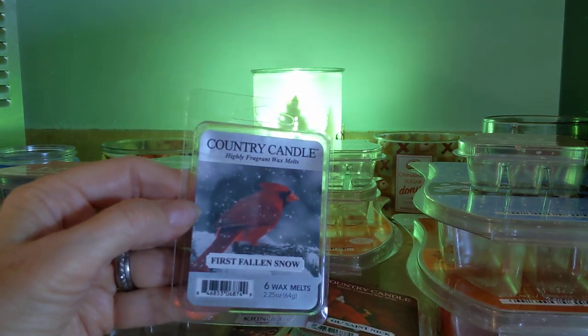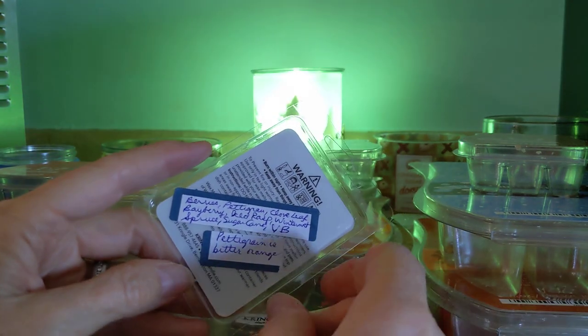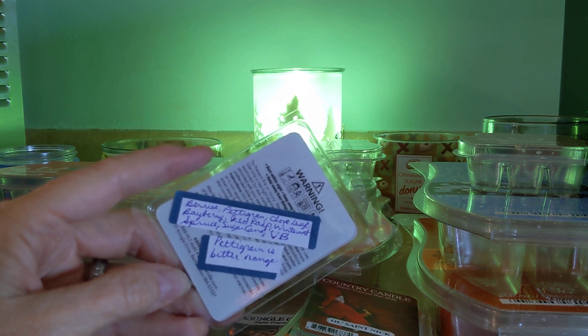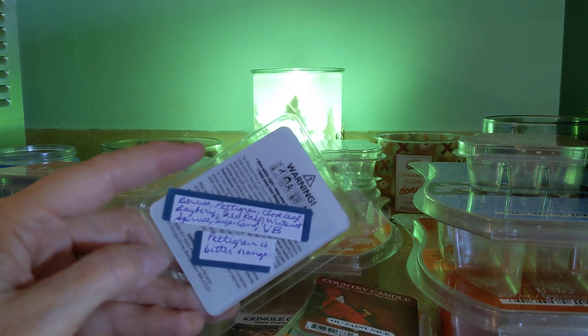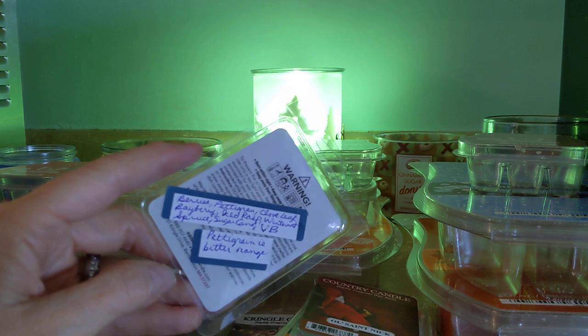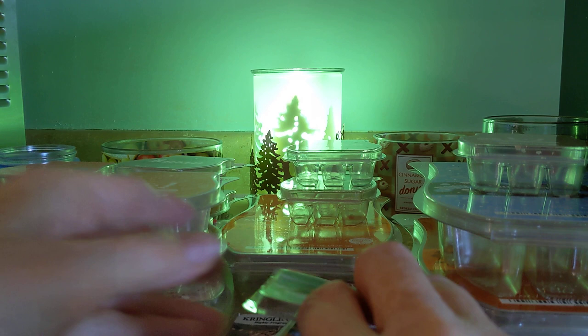From Country Candle, First Fallen Snow — this was gorgeous. Very fresh. It has berries, pettigrain (which is bitter orange), clove leaf, bayberry, iced raspberry, wintermint, spruce, sugarcane, and vanilla bean. Kind of like the scent notes from Bath & Body Works Winter, only better. I really like this, and the bitter orange was what stood out for me. Love that.